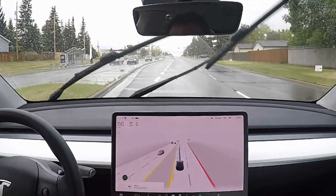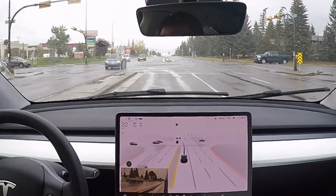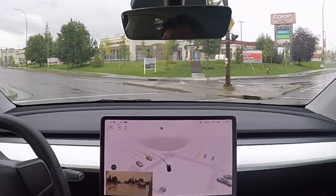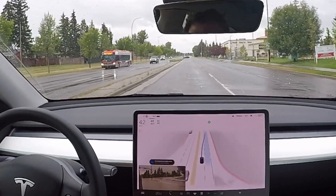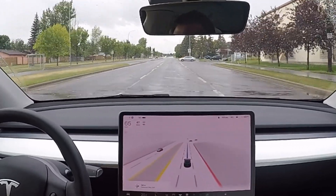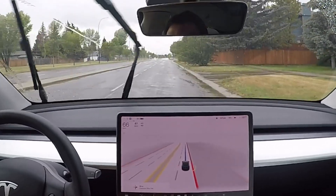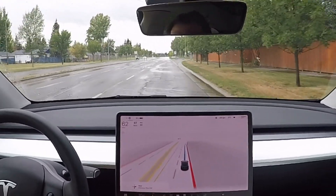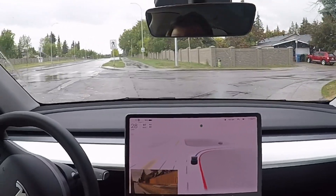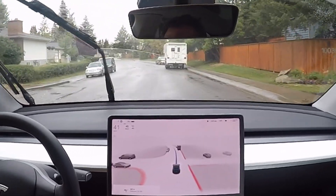FSD Beta is doing a great job with the rain — it's not heavy rain. If you do get heavy rain, you might get a disengagement from FSD just because it can't see clearly and there's no visibility. But in this case the rain is very light so we have no problems. Signaling left — this is an unprotected left. It waited for those vehicles and proceeded. Very natural feeling, no aggressive acceleration, very smoothly done. Sometimes FSD just surprises you on how confident it is.